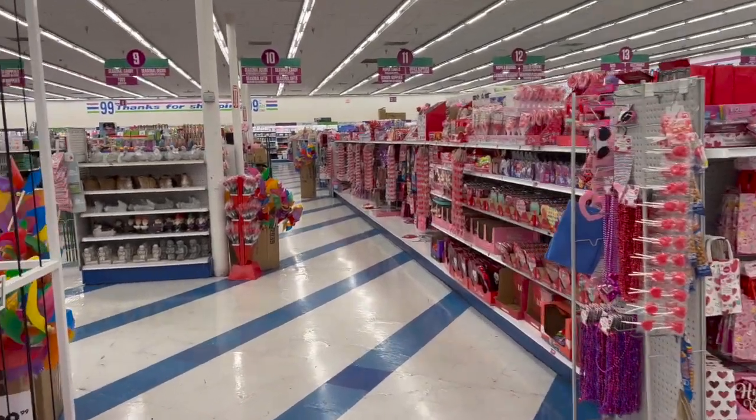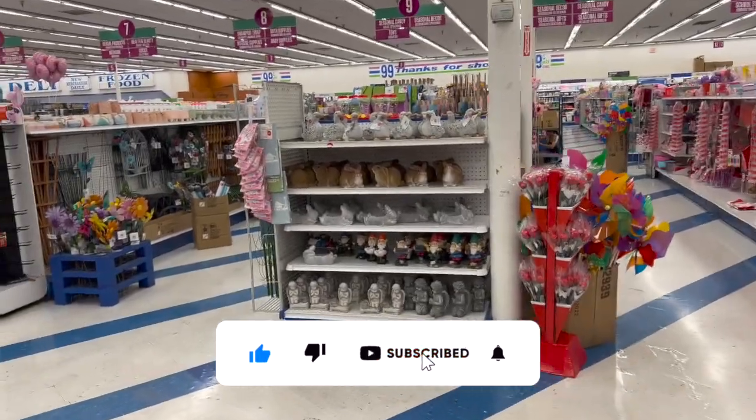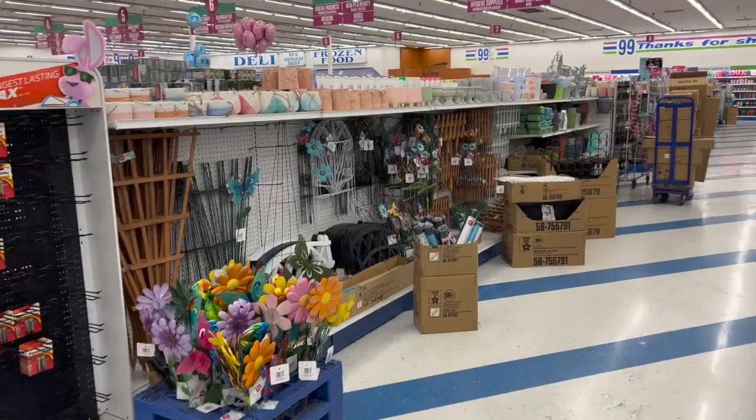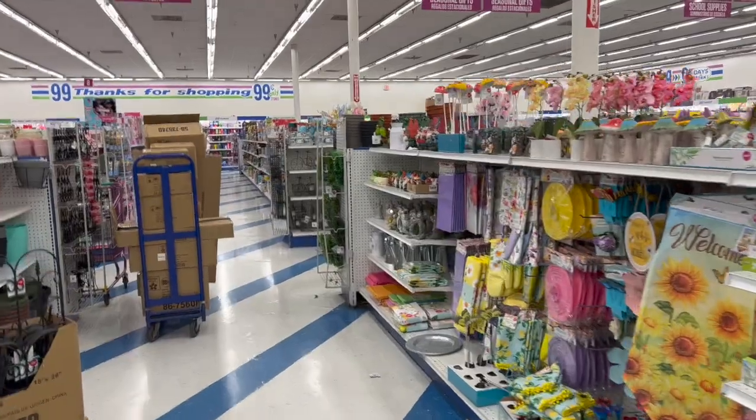99 Cent Only Store walkthrough for you guys today. Hi guys, thank you so much for watching my videos. If you're new to my channel, welcome — please consider hitting that like, subscribe, and notification bell so you never miss an episode. We're inside the 99, gonna take a look around and see if we can find any new items or hidden gems.